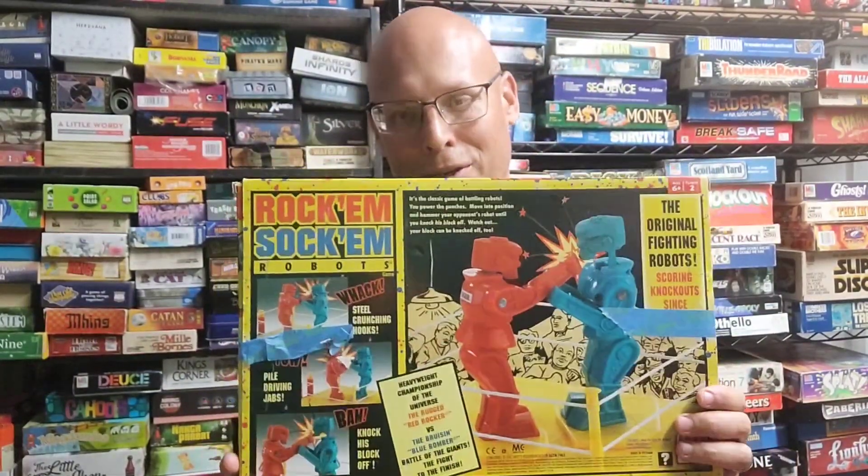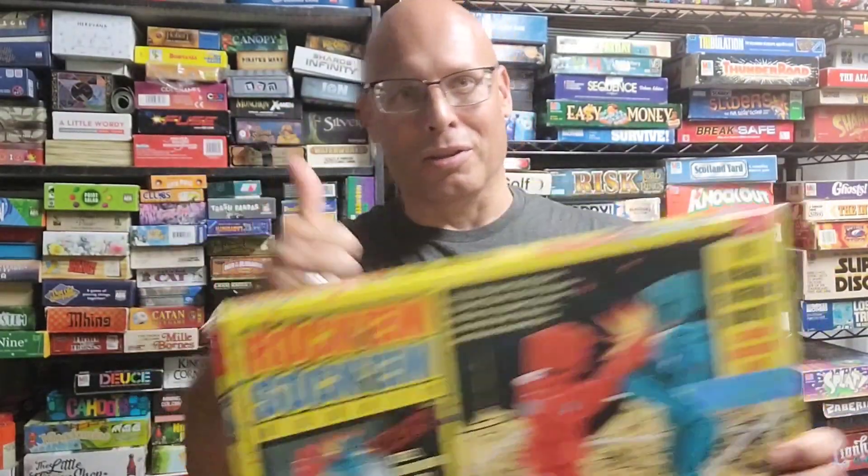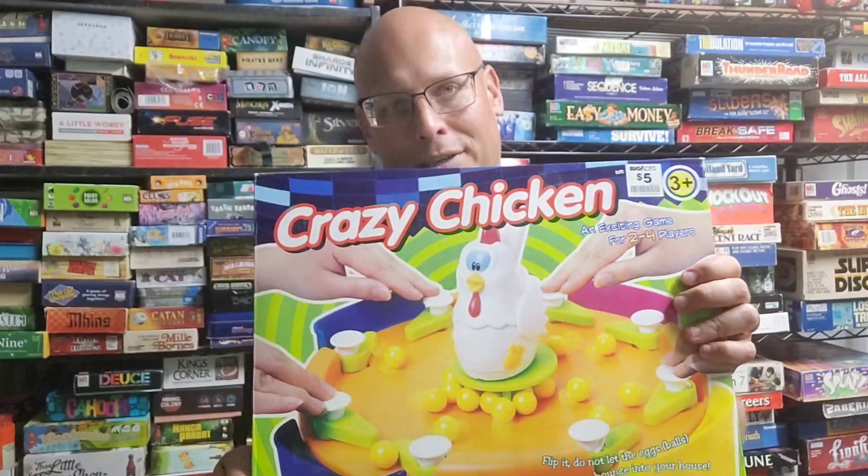Here's Rock 'Em Sock 'Em Robots. This is probably going to be the shortest review I ever do on a video, just because the game really is just about knocking somebody's block off with a little contraption.